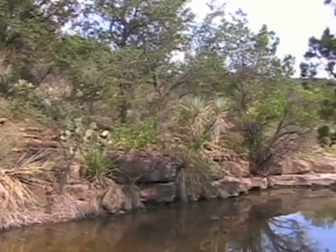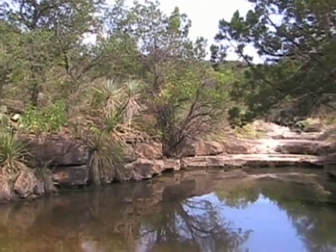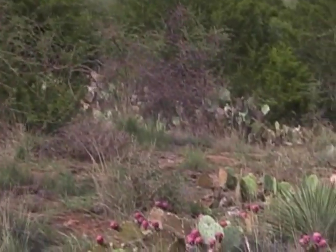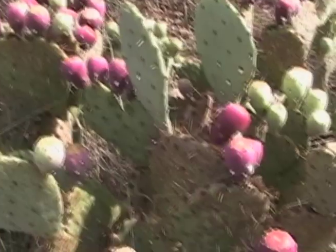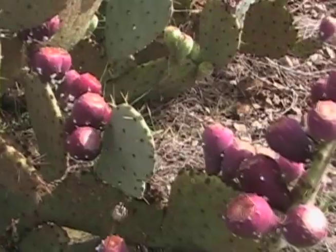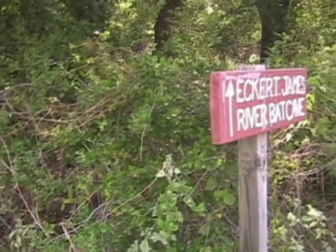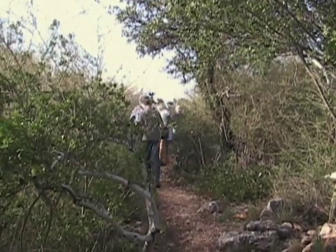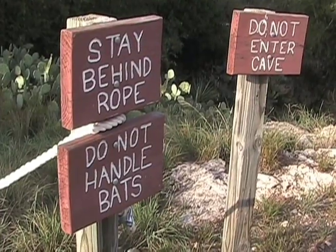The cave was donated with the understanding that we would be able to maintain what you are experiencing right now. We call it the Eckert James River Bat Cave Preserve because it's not just bats — it's the snakes, it's the red ants. Everything that you see is alive out here. We try to maintain it for people who may have never seen a red ant or an antlion. So it's the whole cave, but we love to focus on the bats because they are quite a show.